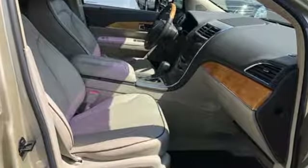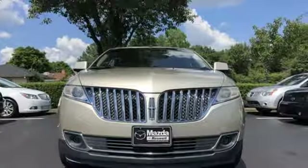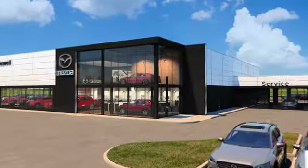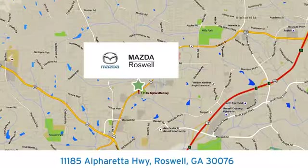Unforgettable journeys and possibilities await you in this Lincoln. Driving is believing. Test drive it today. For your cure for the common commute, visit today. We're conveniently located at 11185 Alpharada Highway in Roswell, Georgia.